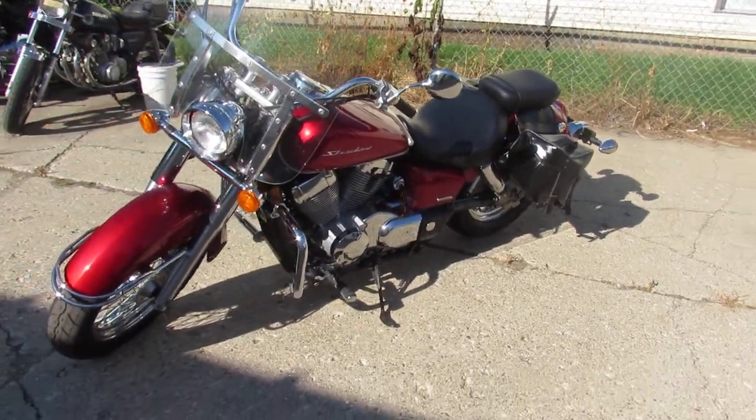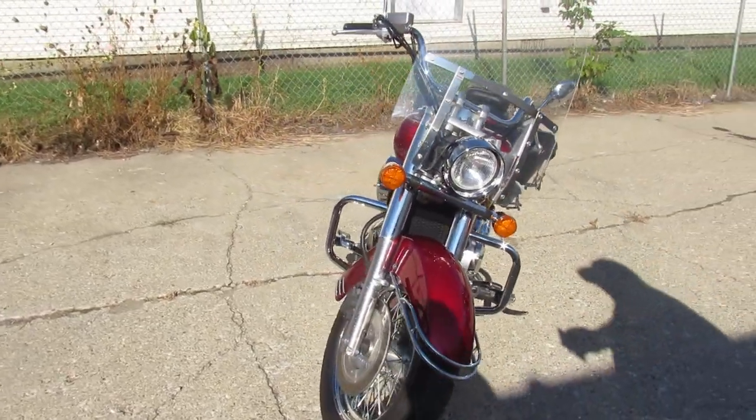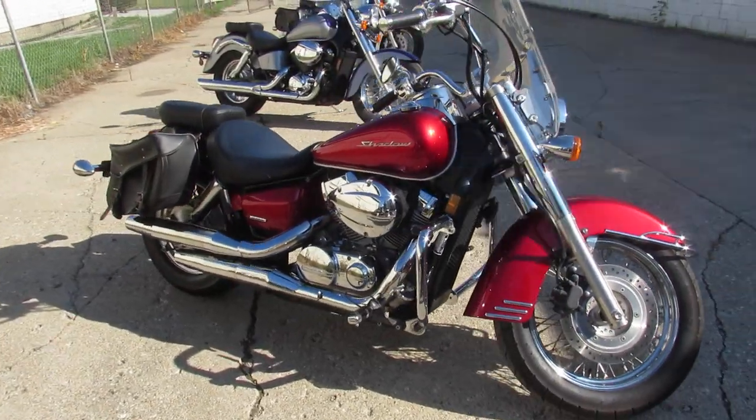Hey guys, ApprovalPowerSports.com here doing some videos on some cruisers we just got in. This one here is a 2012 Shadow 750, only 14,604 miles — it's a nice clean bike, low mileage.